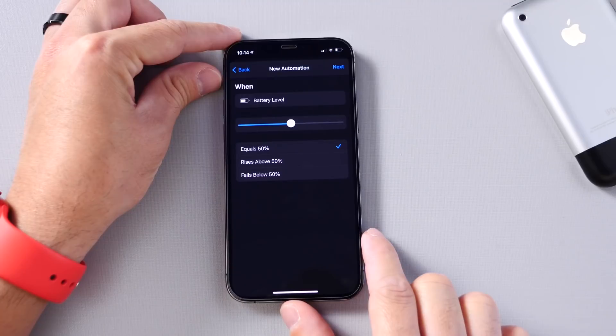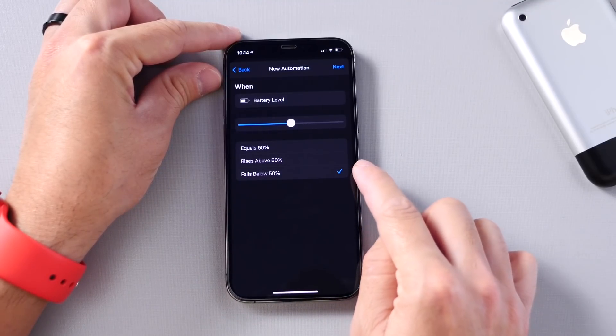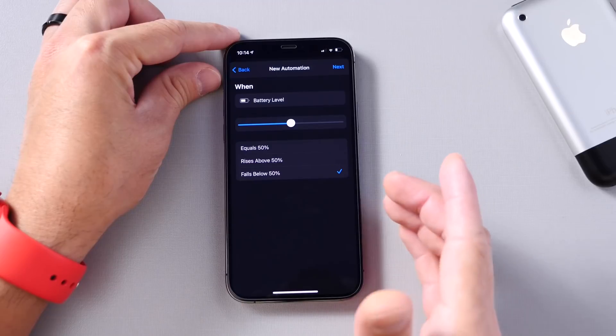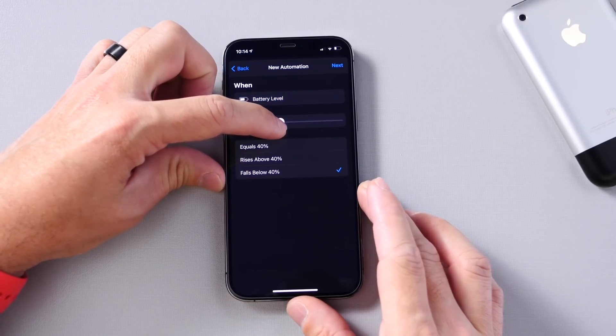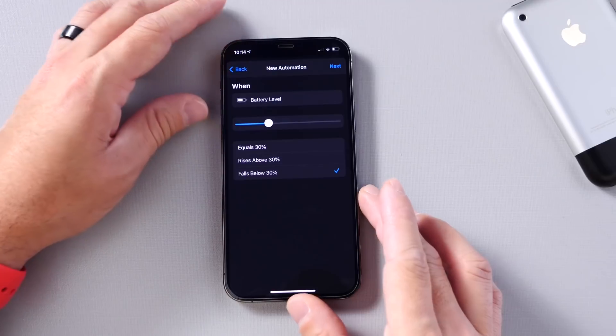Then we want to select 'Falls Below.' Here's where we're going to select the percentage. We're going to select the percentage at which we want the iPhone to tell us that it needs to be charged — what percentage we want to start charging our iPhone. Right now it's at 30%, so I'm going to set it to 30%. When it falls to 30% or below, your iPhone will tell you that it needs to be charged.